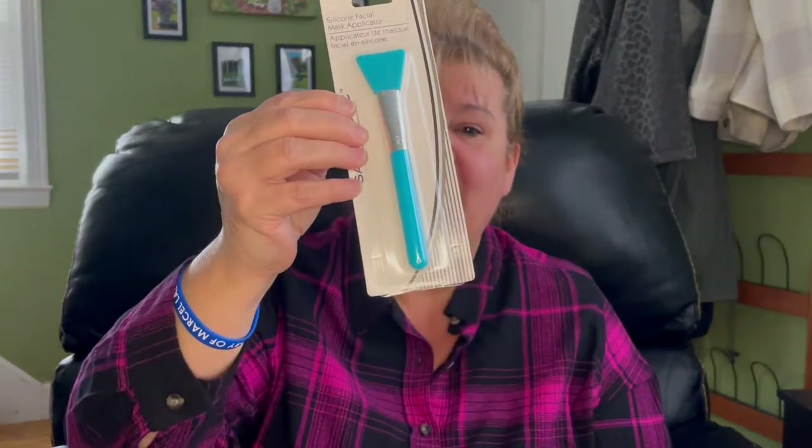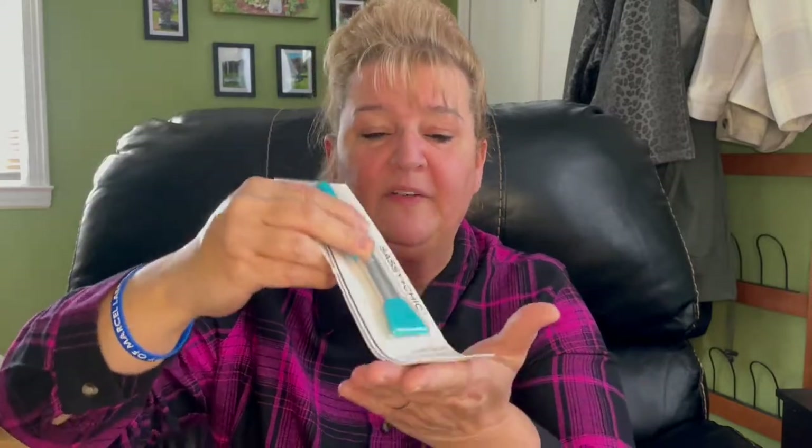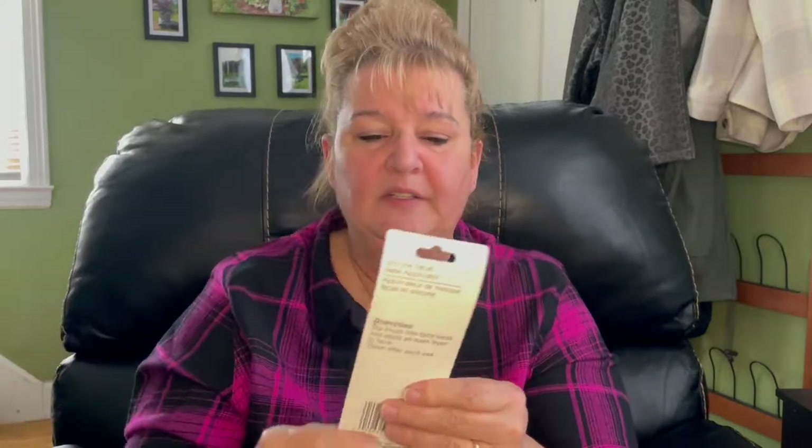In the makeup section, I did buy this — it's an applicator for facials, but that's not why I bought it. I actually saw a couple of DIYers use these when they are using hot glue so they don't burn their fingers. So I'm going to try it.